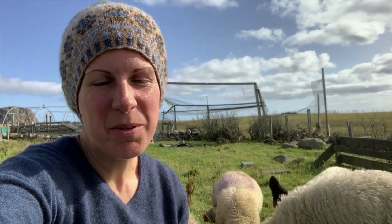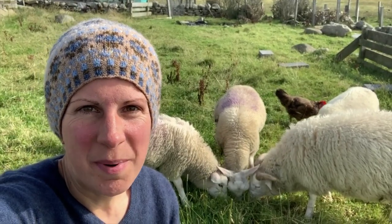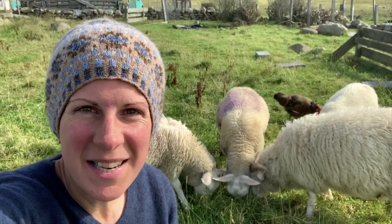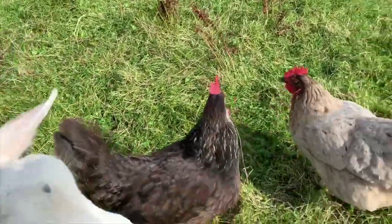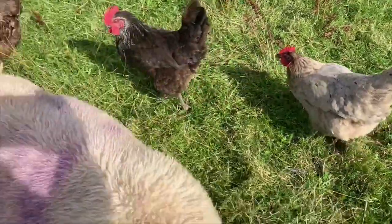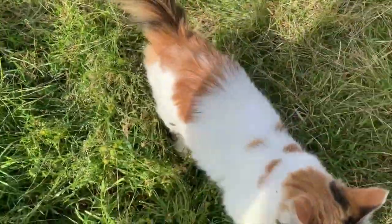Hello everyone, my name is Rachel and I'm a crofter and a knitter here on Fair Isle. I thought you might like to meet some of the animals and see what I get up to on a day-to-day basis. So here are my hens — we've got Partridge, Daisy and Bluebell. I'm being photobombed by Bertrude. And Scampi, one of the cats.